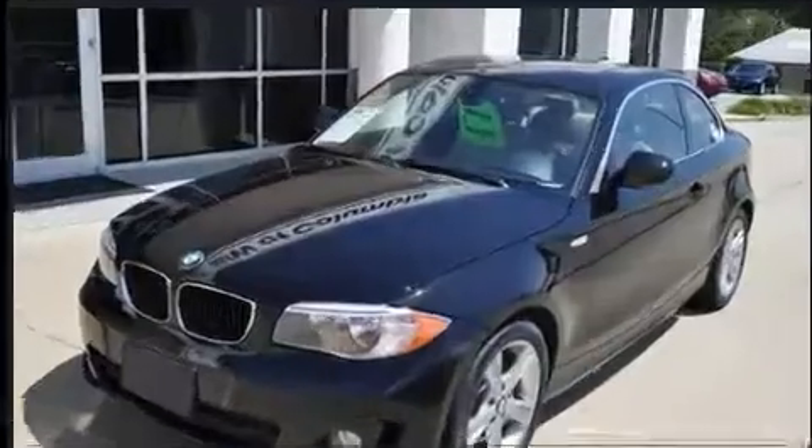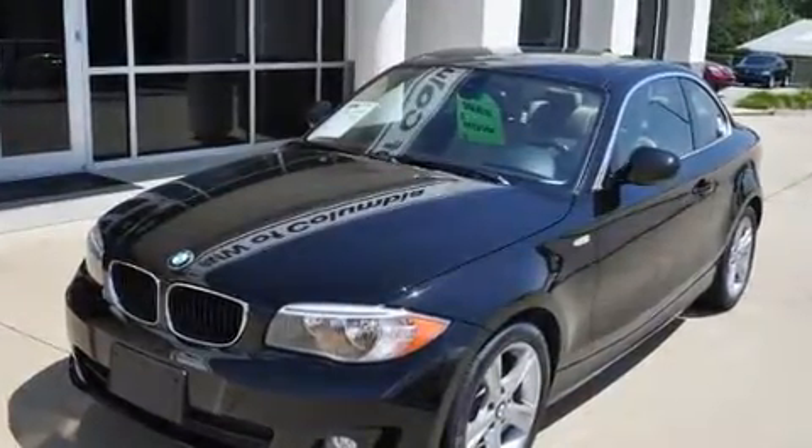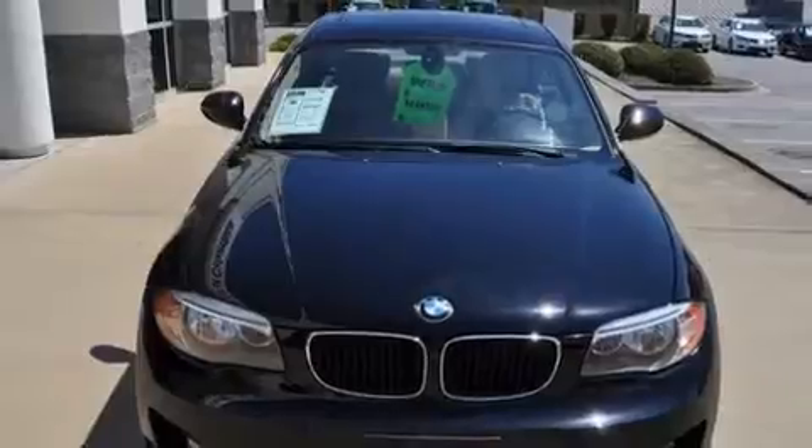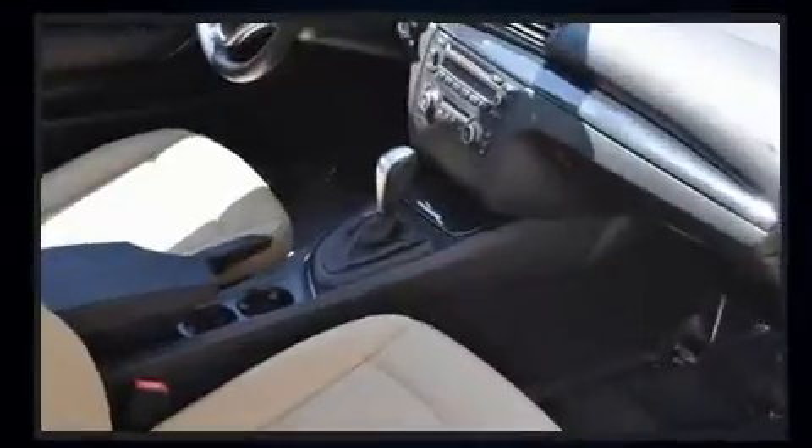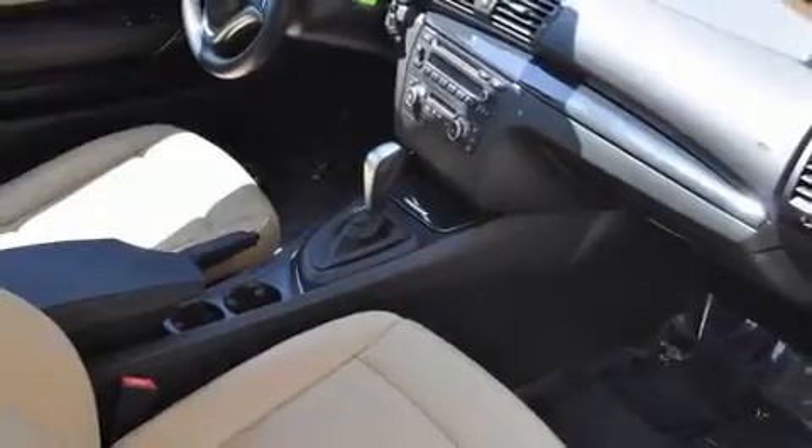A wealth of standard features mean that you no longer have to sacrifice, such as remote keyless entry, front fog lights, power door mirrors and heated door mirrors, rain sensing wipers, and one-touch window functionality.